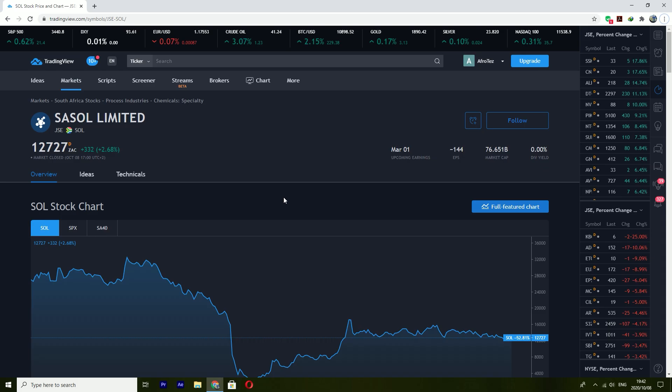Hello everyone, Afrotes here and I'm back with my analysis again. I know it's been some time since I've done some analysis, especially on YouTube — I blame that on my 9 to 5. It's been quite a hectic season, but I'm back at it and to kick it off I'm going to be doing my all-time favorite, which is Sasol.